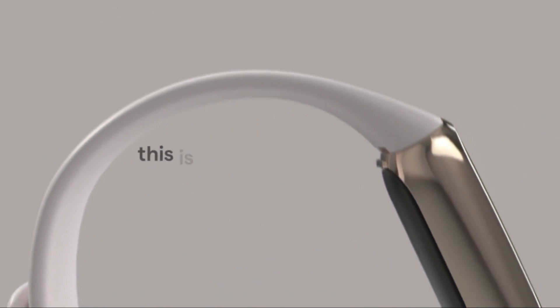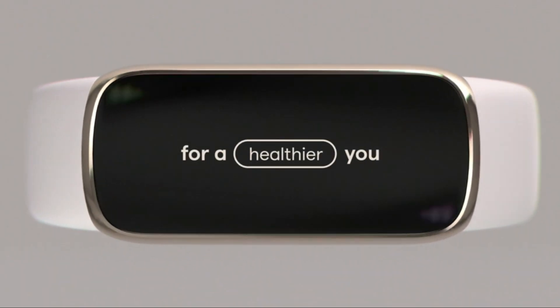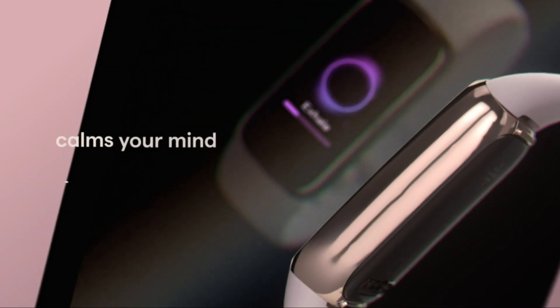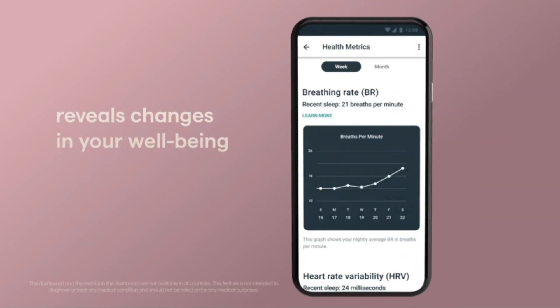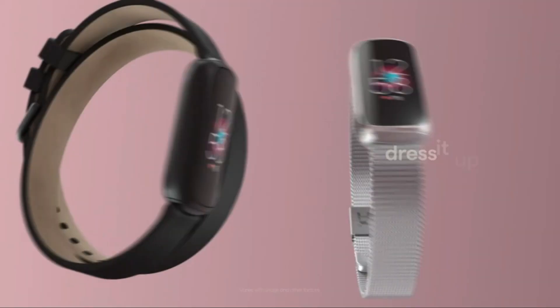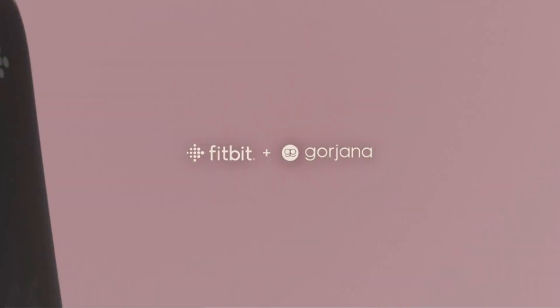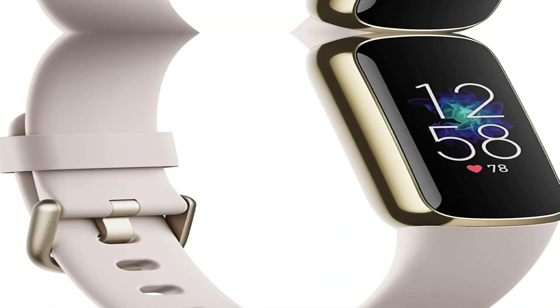Number 2 on the list is the Fitbit Luxe. There are multiple band options — the Luxe is available with a silicone band or a gold-toned stainless steel link bracelet by jewelry designer Gorjana. The latter has a distinctly feminine look, but unlike the Garmin Lily the Luxe isn't specifically aimed at women. Silicone bands come in lunar white, orchid, or black. The test unit with a lunar white silicone band was extremely comfortable even at night.